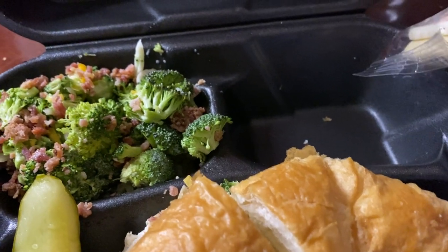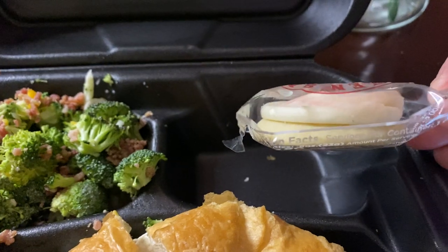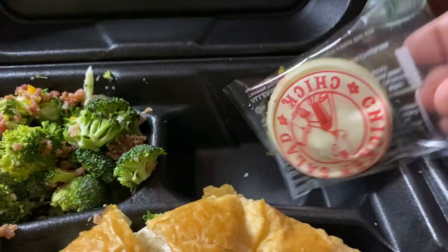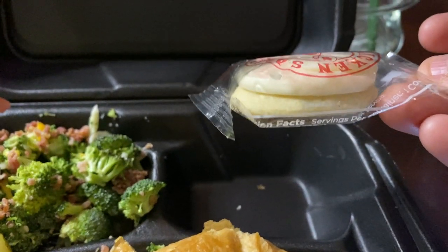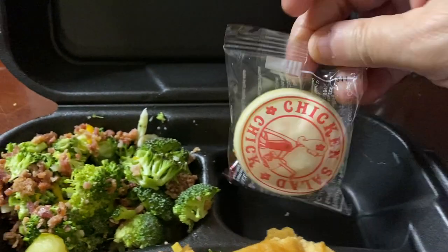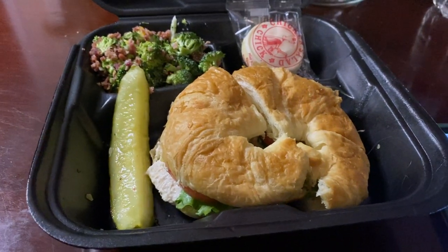It looks like a little cookie with frosting on it. That is really neat. So this is what comes in your box — looks like a little shortbread cookie or a little butter cookie with some frosting. And that's not at all bad for $7.99 plus tax.